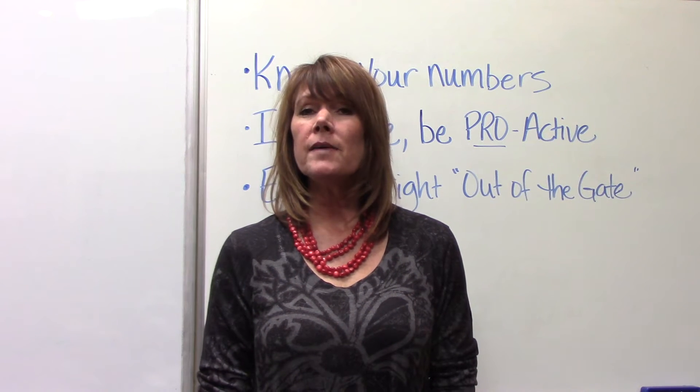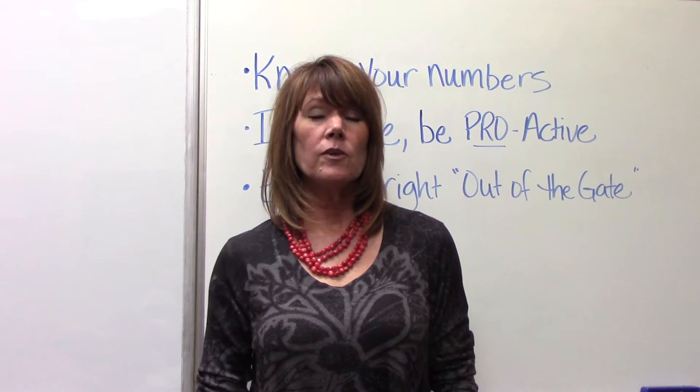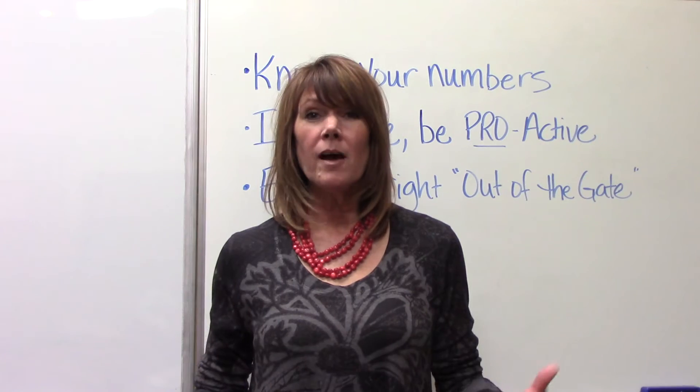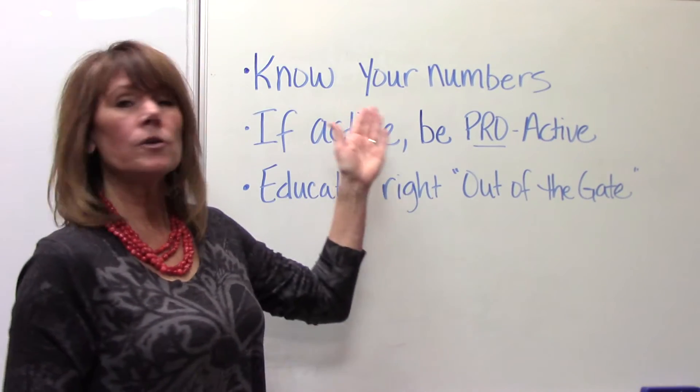So there are a couple of tips I have here that I think, if you follow, you're going to uncover if you're in a prophy trap and also maybe help keep yourself from getting involved in one. The first thing is: know your numbers.